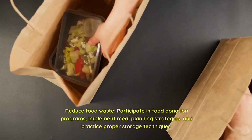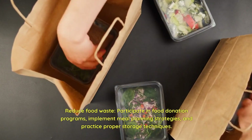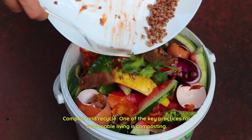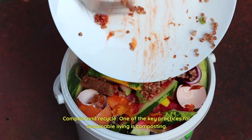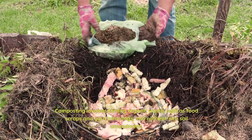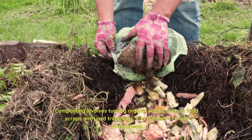Participate in food donation programs, implement meal planning strategies, and practice proper storage techniques. Compost and recycle. One of the key practices for sustainable living is composting. Composting involves turning organic waste, such as food scraps and yard trimmings, into nutrient-rich soil amendment.